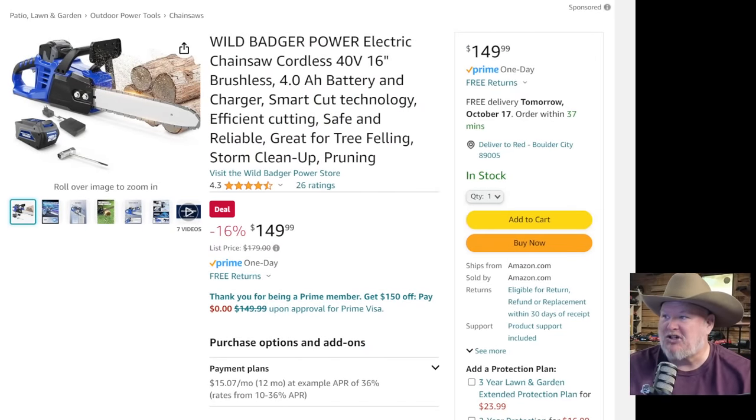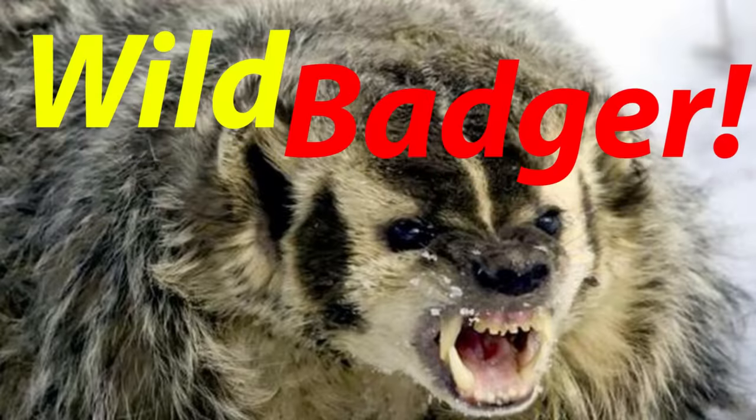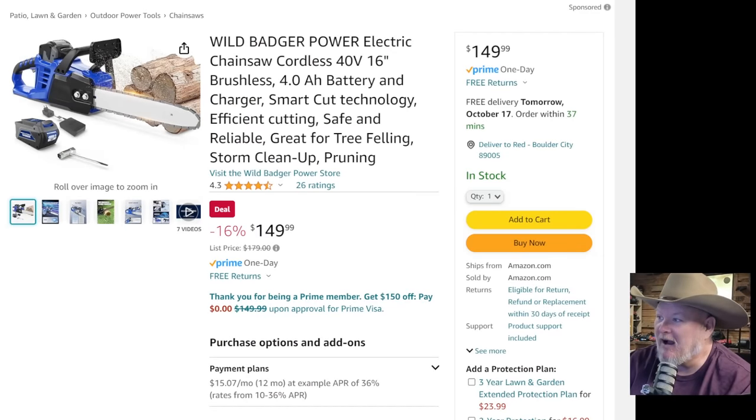First off, we got the Wild Badger Power Electric Chainsaw. This is a 40-volt chainsaw. Every time I hear the name Wild Badger, I expect to hear like some announcer voice — Wild Badger! It comes with a 4-amp hour battery, charger, and smart cut. I'd never heard of this company until they reached out to me a few months ago. They sent me a backpack blower — a gas backpack blower — because you know how much I love gas outdoor power equipment. We're going to put it to the test.